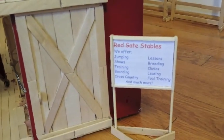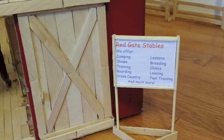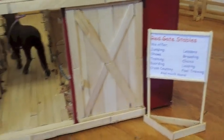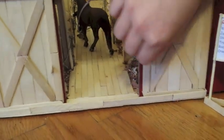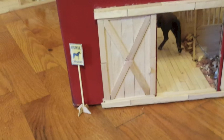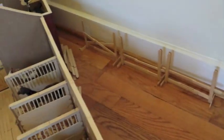We offer jumping shows, training, boarding, cross country lessons, breeding clinics, leasing, full training, and much more. These doors do open and close. There's a sign saying horse crossing. And then we have some jumps - cross country jumps on the side, some more regular show jumping, and then polos on the side.